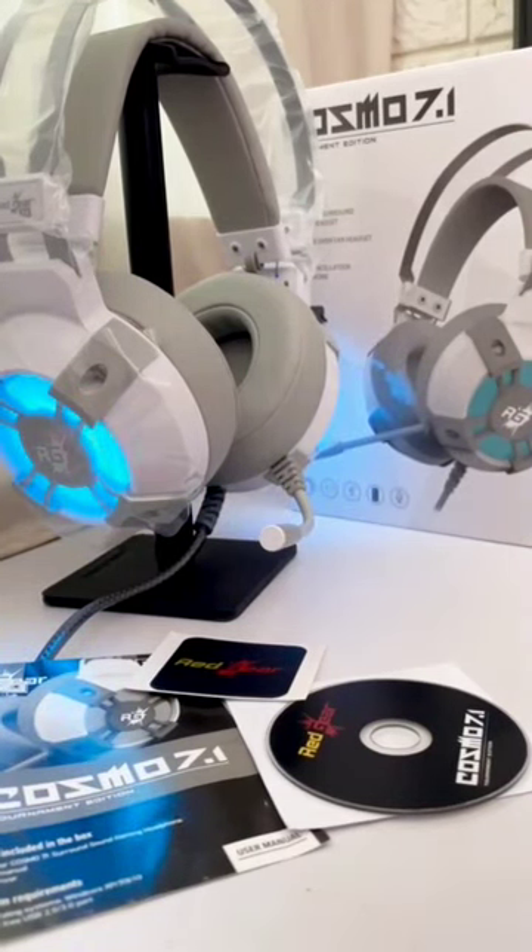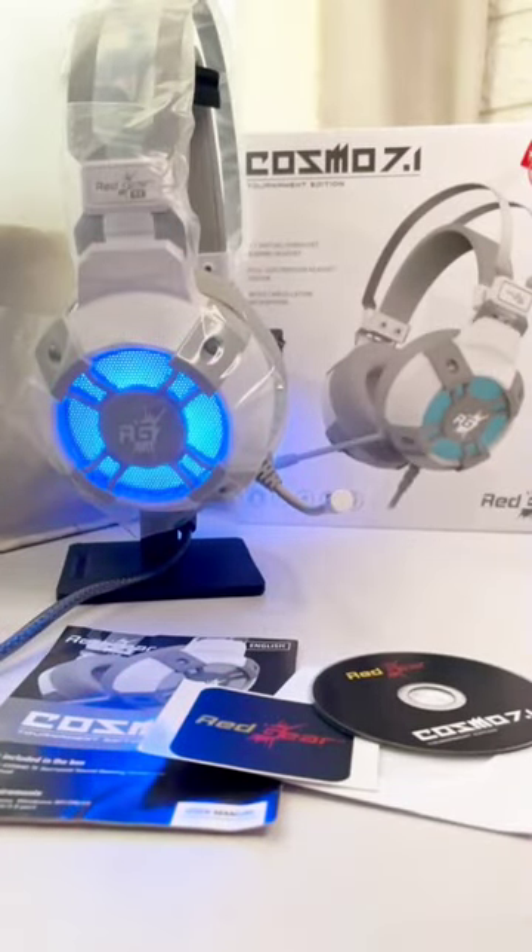This is a programmable gaming headset. In the box there is a driver and user manual, plus a Redgear sticker.